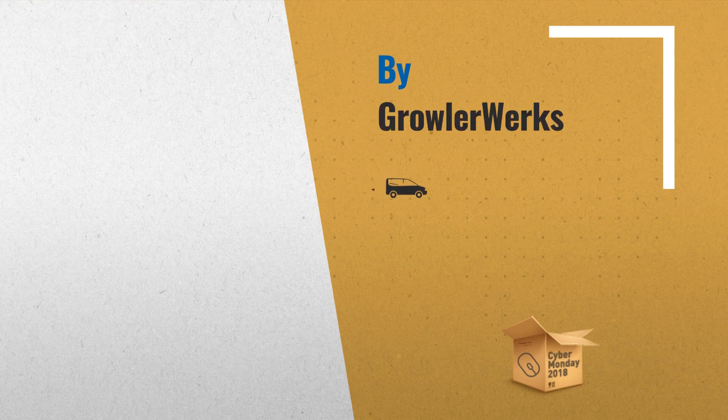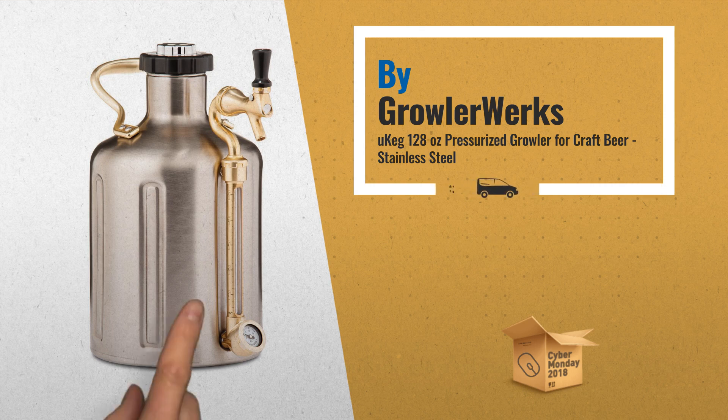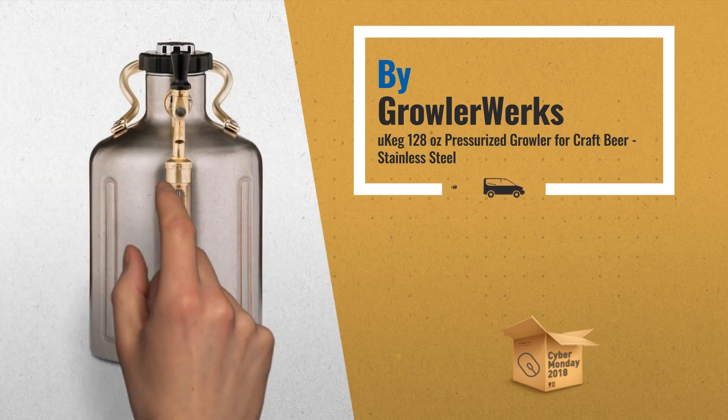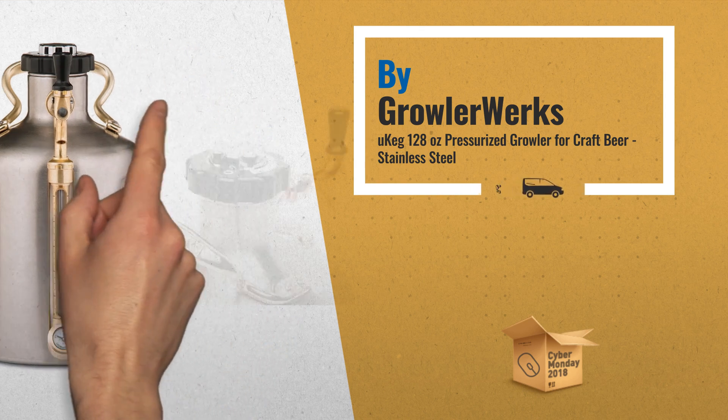Number 1: the uKeg 128 keeps beer fresh and carbonated for 2 weeks. Vacuum insulated 18-8 stainless steel keeps beer cold all day. Adjustable VPR cap and gauge enable perfect carbonation for different beer styles, by Growler Works.